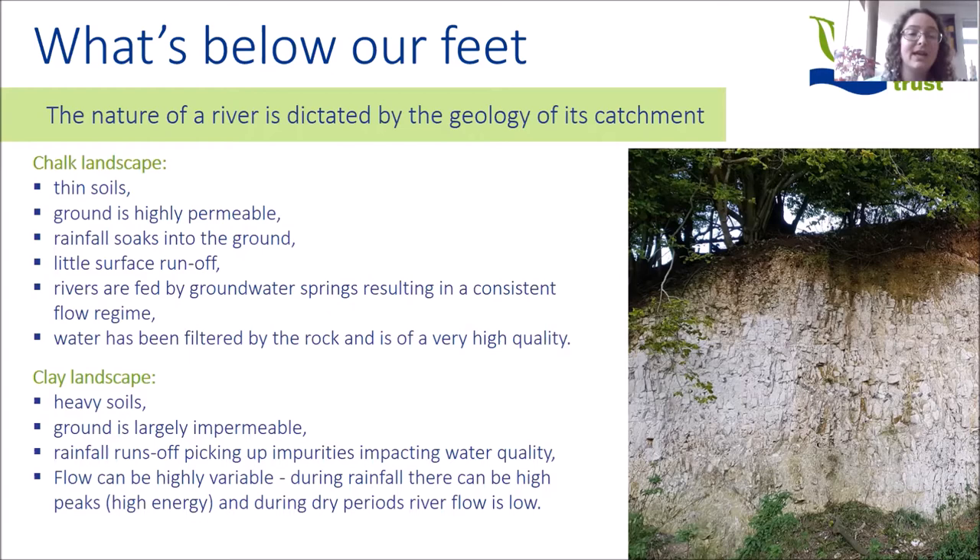Some areas of the southeast are chalk landscapes, where we have thin soils and the chalk bedrock is highly permeable, allowing water to sink in. When it rains, the water soaks into the ground and infiltrates into groundwater sources. Because chalk is so permeable, there's very little surface runoff and rivers are fed directly from those groundwater sources. Groundwater-fed rivers tend to have a nice consistent flow, and because the rock has filtered the water, it tends to be very high quality and clean.